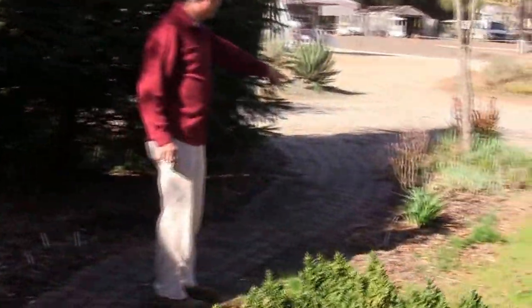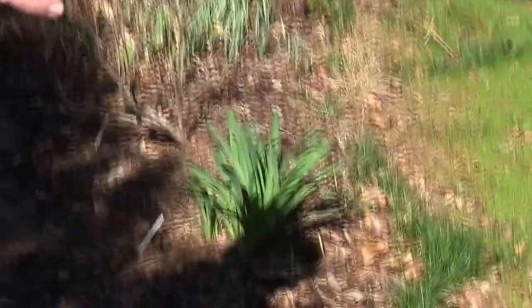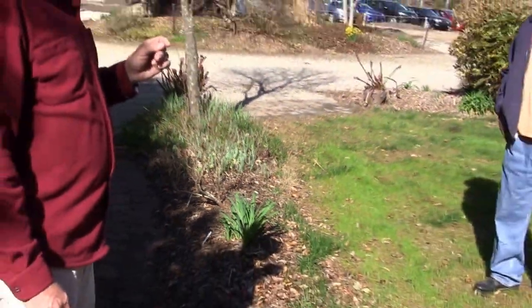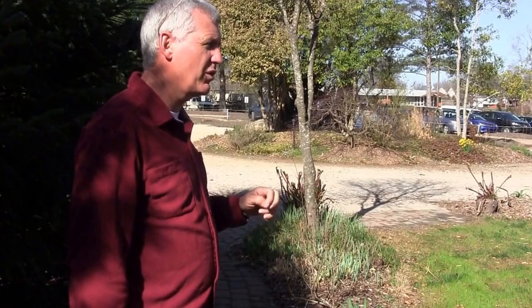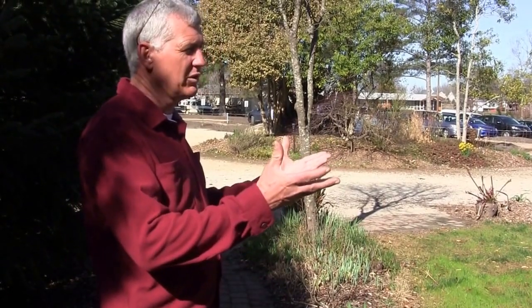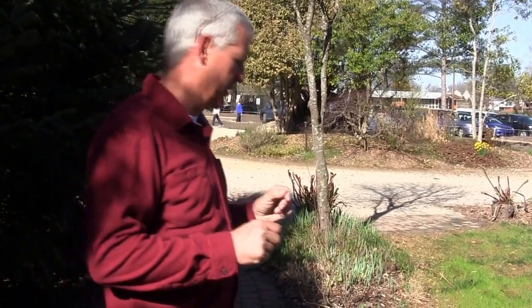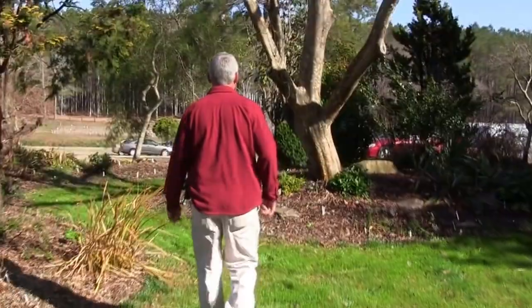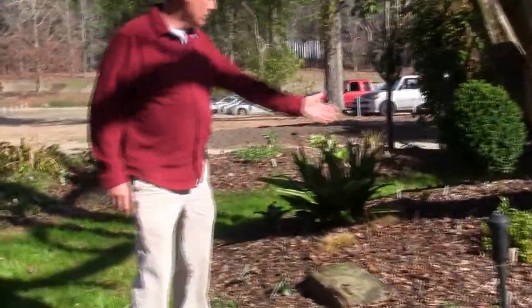A classic example of a wintergreen plant would be the surprise lilies, or Lycoris. There are two types: one where the leaves come up in October, and one where the leaves come up in February. These go dormant in late spring and early summer, but they look great in the wintertime, so even though they're not technically an evergreen perennial, you can certainly use them the same way.